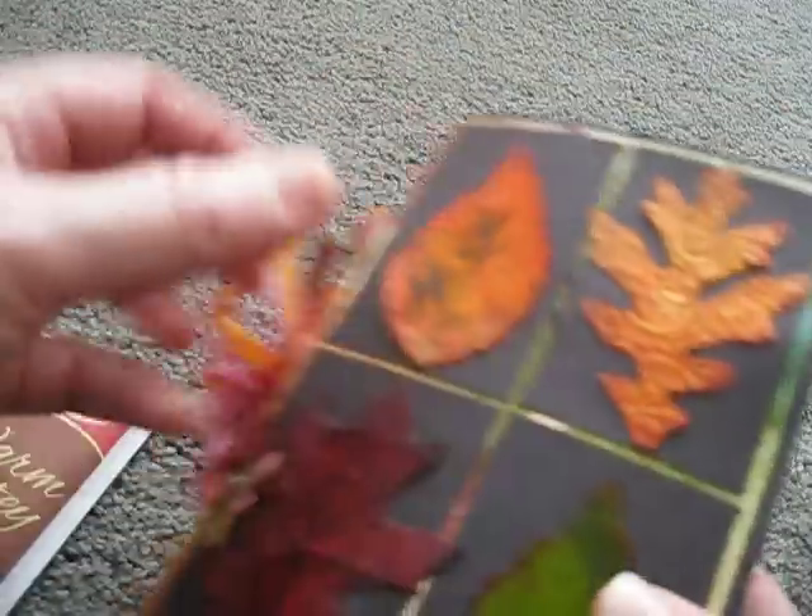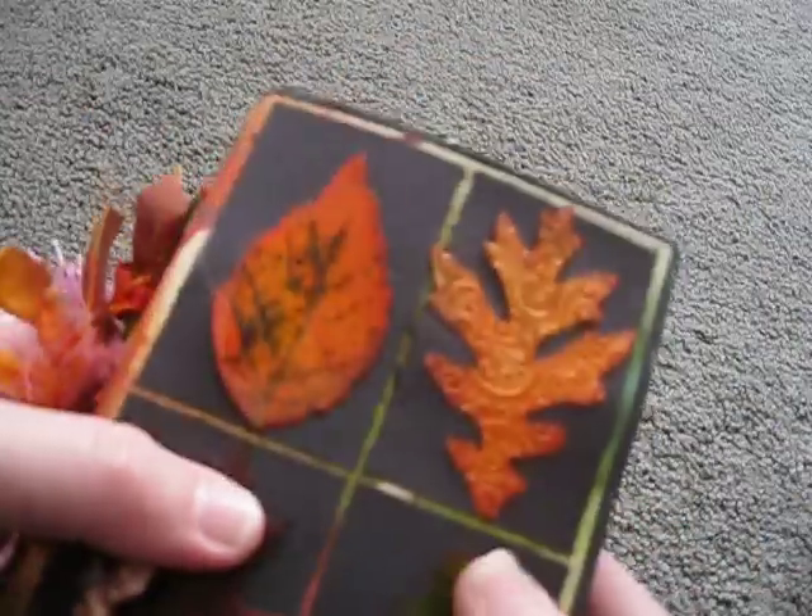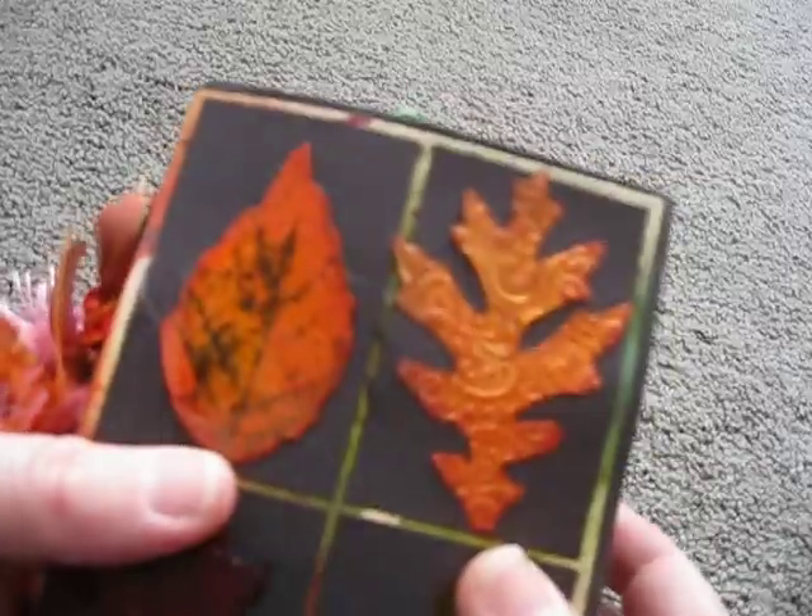So thank you everyone who participated in this swap. I'm going to love adding to this journal. And thank you, Candace, for being our hostess with the mostest. I love it. Okay, now let's get on to see what I won for prizes — I cannot wait to see.